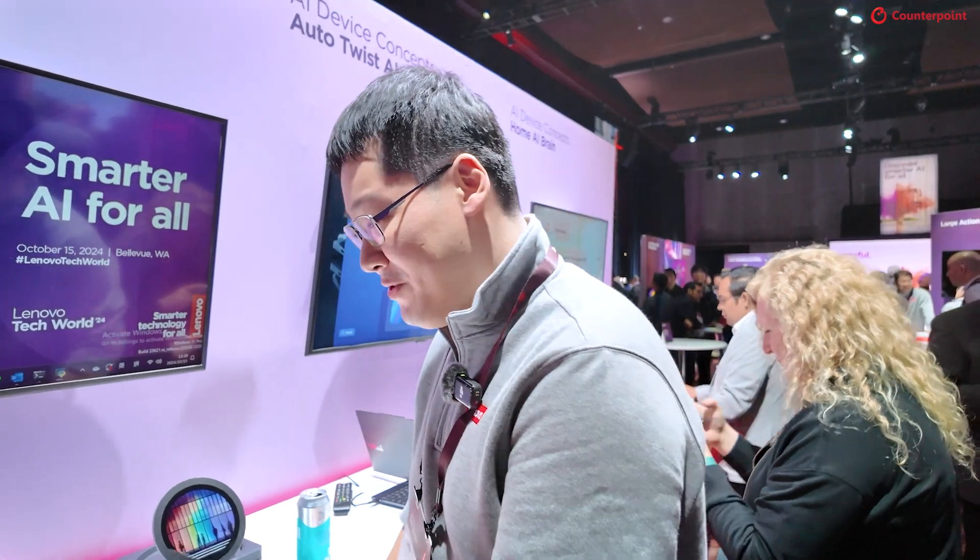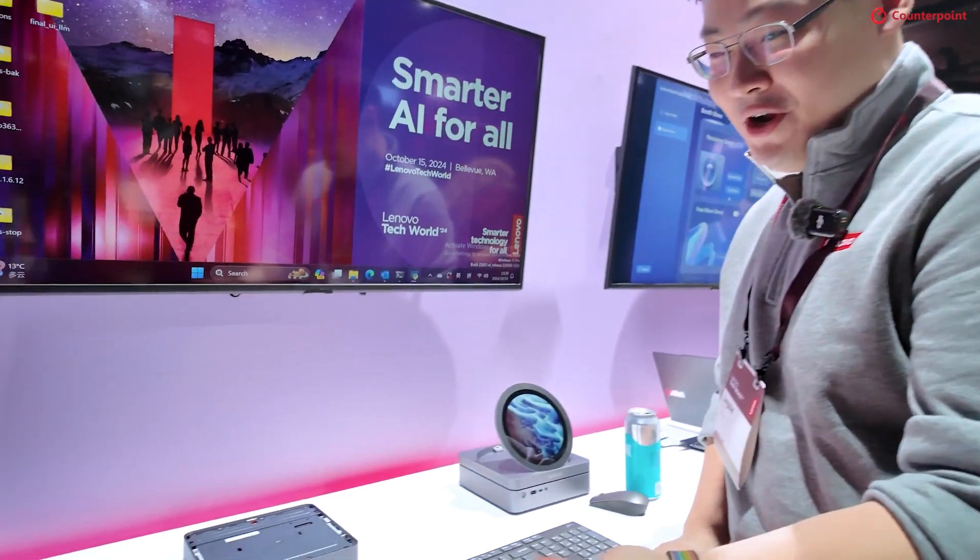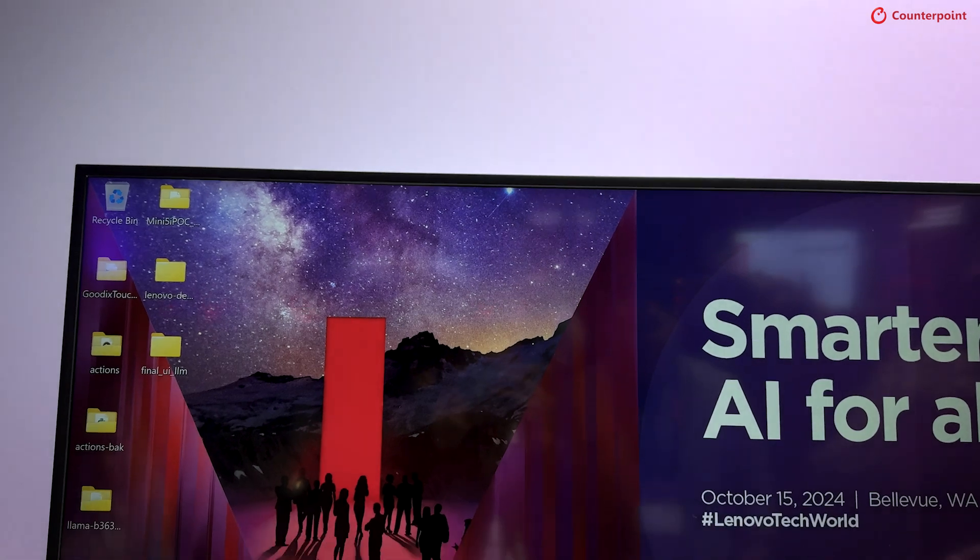Hello, I'm Lin Zhe from Lenovo's desktop computing business unit. This is our Lenovo AI Body concept.